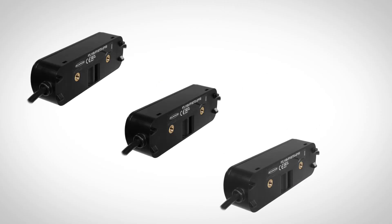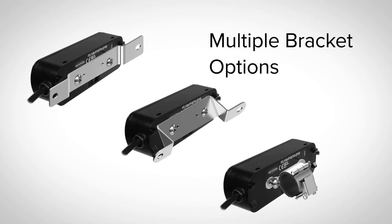With multiple simple mounting options to choose from, installation is quick and easy, helping to reduce system costs and installation time.